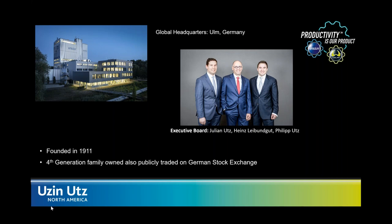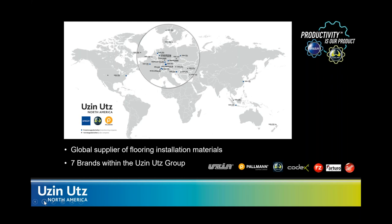We sell on a global scale into many different markets, but our main focus is manufacturing flooring installation materials. Within the Ootsie & Oots group, we have seven different brands listed below, and they all represent some type of flooring installation material — whether rubber coatings, tile setting material, cleaning materials, Wolf Tools, Palman on the hardwood side, or the Ootsie & Oots brand — all supplying various systems to help you be successful and productive on your job site.